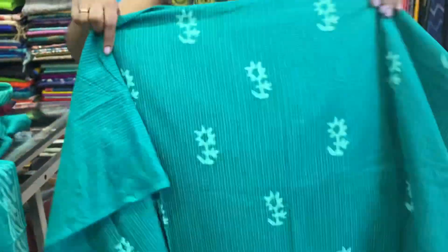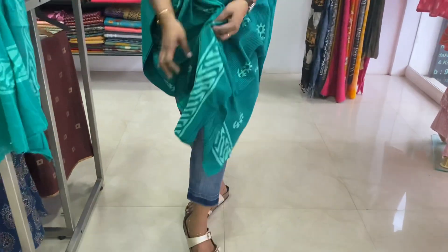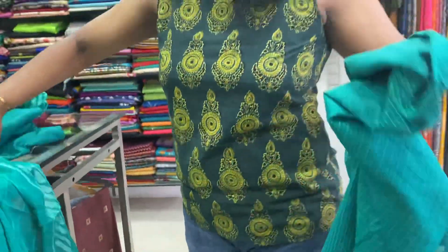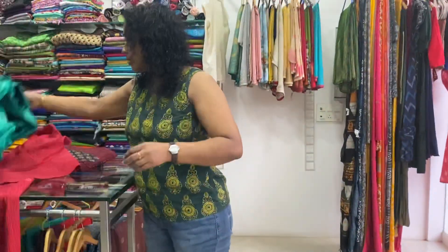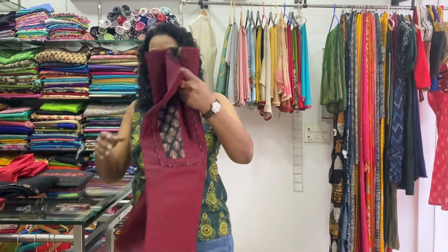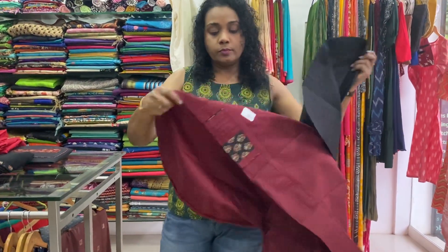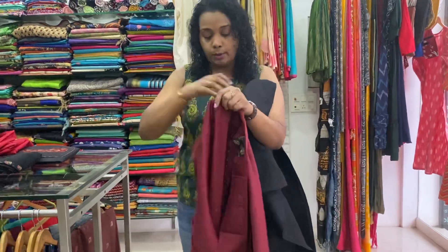The back side view is shown here. You can see the complete block prints on the front. Just take a screenshot and send it to the WhatsApp number. This is a dark maroon.